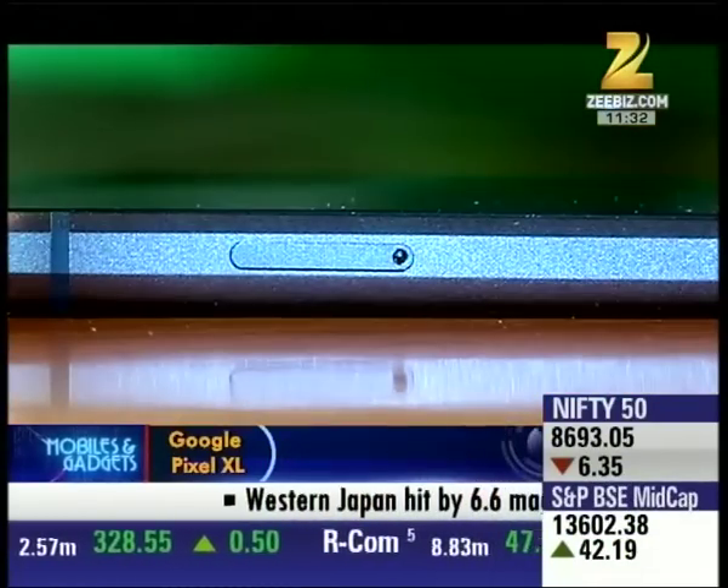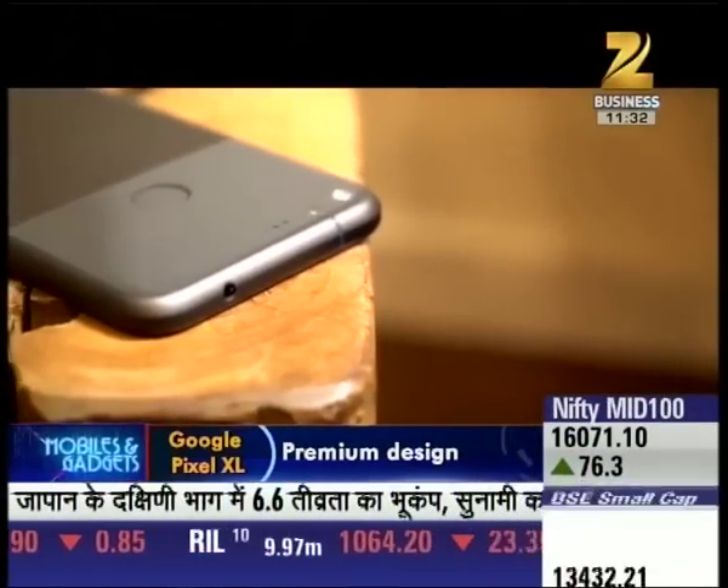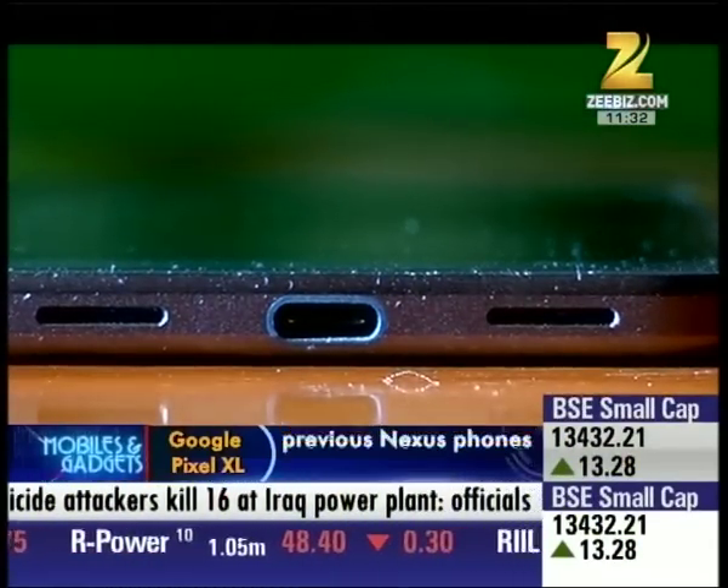जहां right side पर आपको मिलते हैं volume rocker और power button, which are easy to locate and press, तो वहीं इसके left side पर दिया गया है SIM card slot। Top पर आपको मिलता है headphone jack, तो वहीं इसके bottom पर आपको मिलता है USB Type-C port along with speakers।